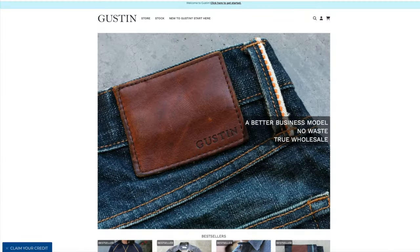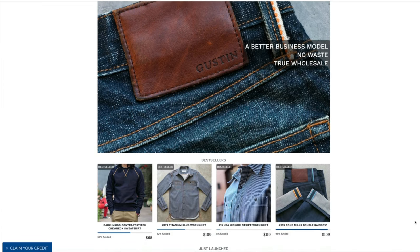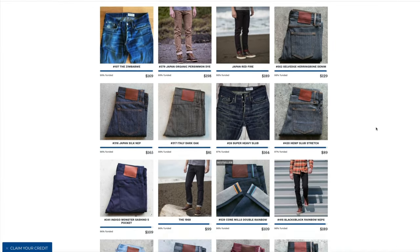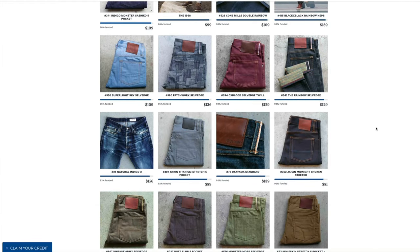Gustin has a really interesting concept for making jeans - they're actually crowd-funded, but internally. If you go to their website, their model is that they announce a pair of jeans, get pre-orders, and until the crowdfunding target is reached they don't make the jeans. But once it's reached, they start making them and fulfill orders, making enough to also keep in stock. Some past models are still in stock, no longer in crowdfunding, so you get your jeans faster - though they do tend to run out.